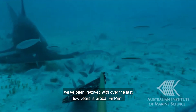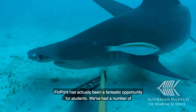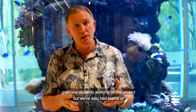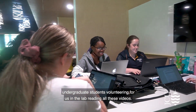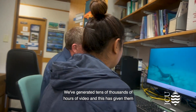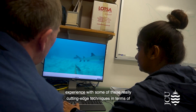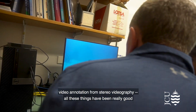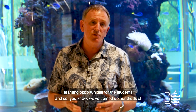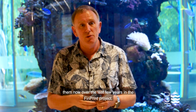One of the research projects we've been involved with over the last few years is global FinPrint. FinPrint has actually been a fantastic opportunity for students. We've had a number of graduate students working on the project, but we've also had teams of undergraduate students volunteering in the lab reading all these videos. We've generated tens of thousands of hours of video, and that's given them experience with cutting-edge techniques in video annotation and stereo videography. We've trained up hundreds of students now over the last few years in the FinPrint project.